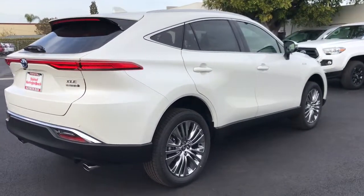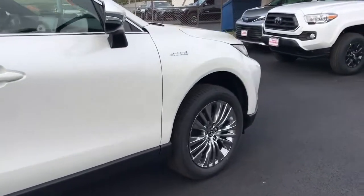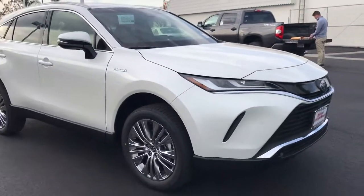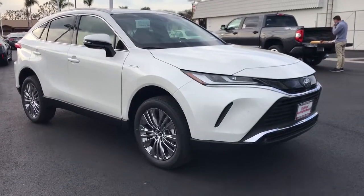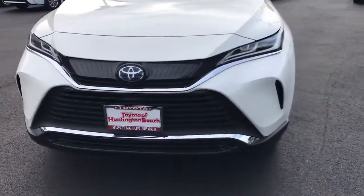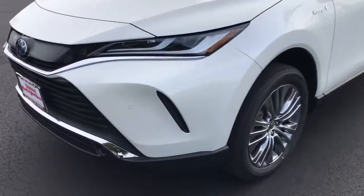These are just some of the great options this vehicle comes with: keyless entry, all-wheel drive, power lift gate, lane keeping assist, wood grain interior trim, adaptive cruise control, keyless start, satellite radio, backup camera, chrome wheels.